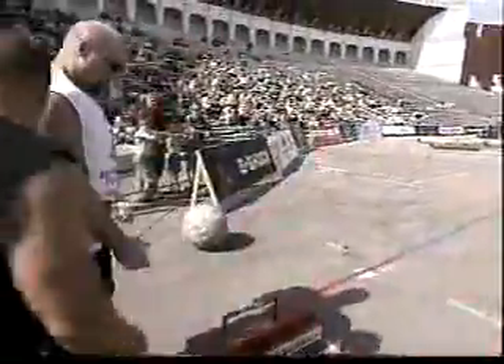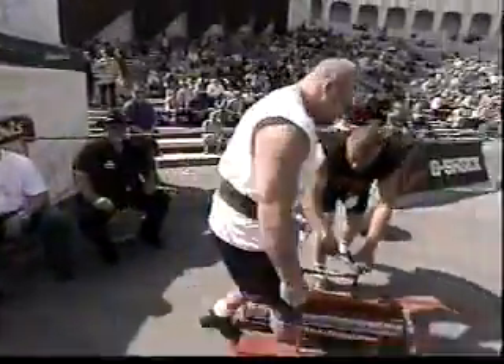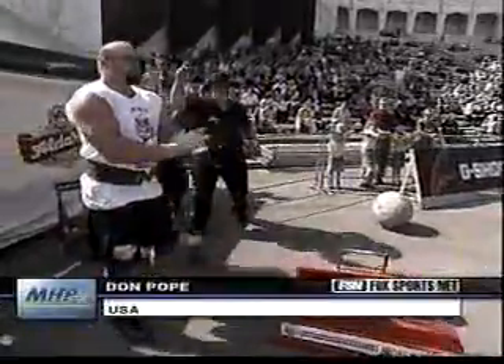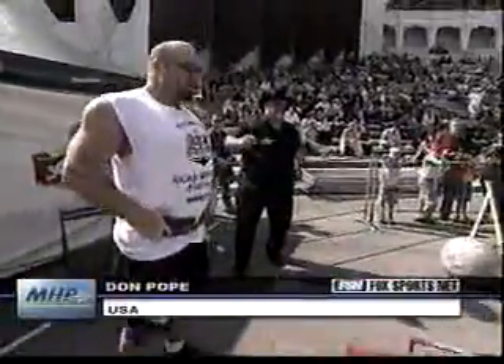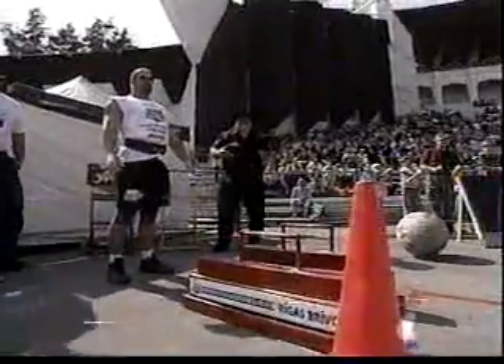Now up is Don Pope to take on the Farmer's Walk — Don Pope from the USA. This is the kind of body type we were talking about earlier — pretty well suited to the Farmer's Walk. He's tall, he's athletic, looks like he can move well, with broad shoulders and quite slender legs, so he can keep the weights away from his legs to allow them to move freely.